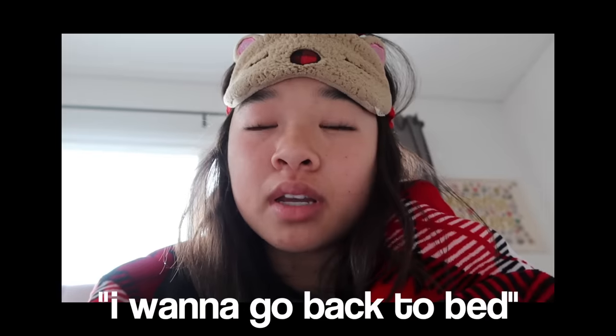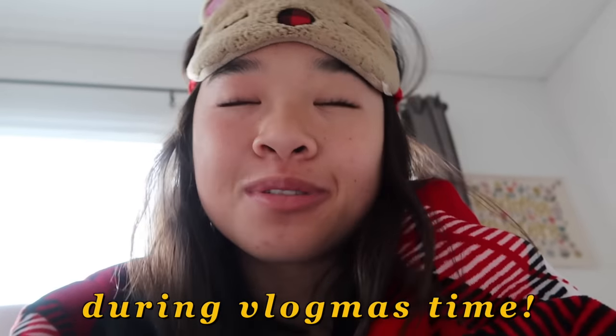Hi guys, it's Nicole and welcome to Vlogmas Day 6. I just woke up for school — I don't want to go back to bed — but this is going to be my school morning routine during winter time, during Vlogmas time. You guys always ask for a morning routine, so here we are.